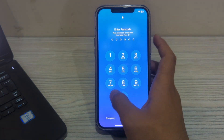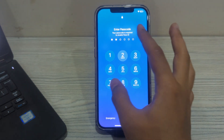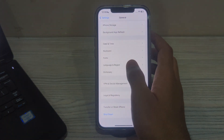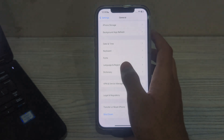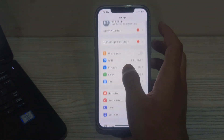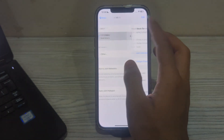After restarting your iPhone, the next step is to forget your wifi network and then reconnect to it. If you are having trouble connecting to a specific wifi network, try forgetting the network and then reconnecting. To do this, open Settings, then go to WiFi, and tap on your network.